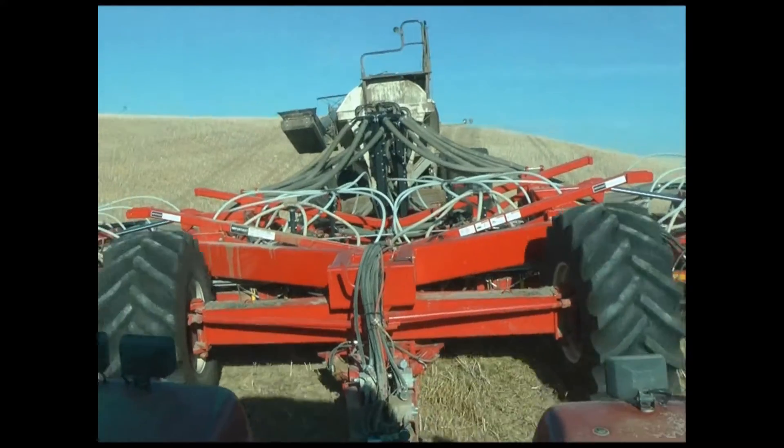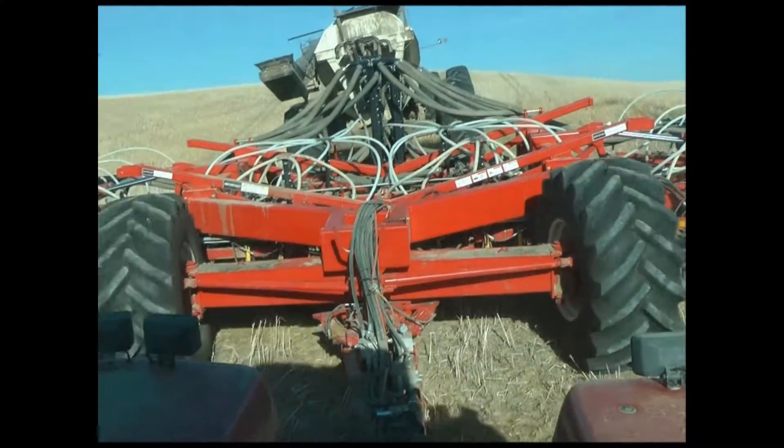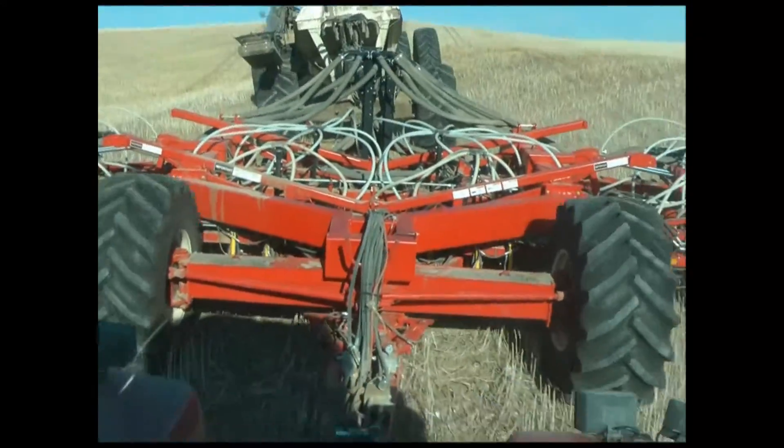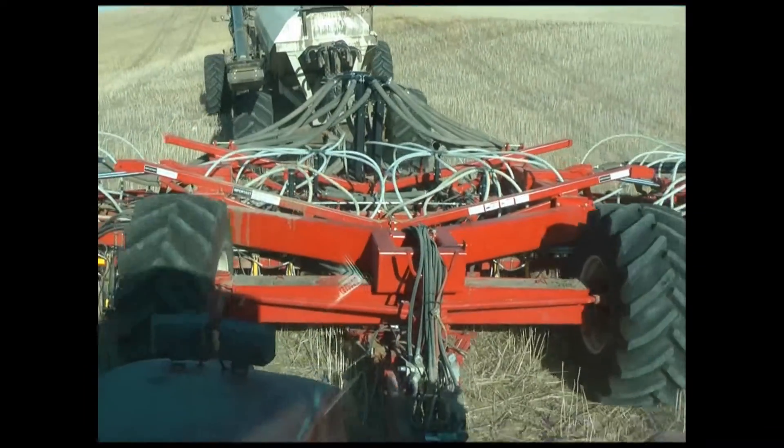When transporting over hilly roads or seating in challenging terrain, getting on the brakes in time can be difficult. It is a challenge to manually apply the air seeder brakes while performing all the other necessary actions when turning an air seeder around on a downward slope.